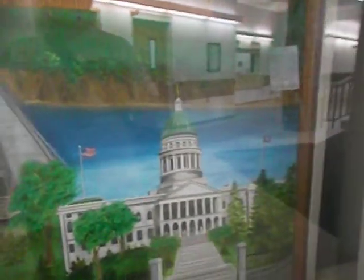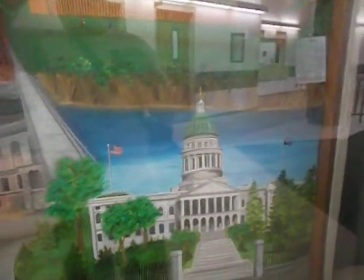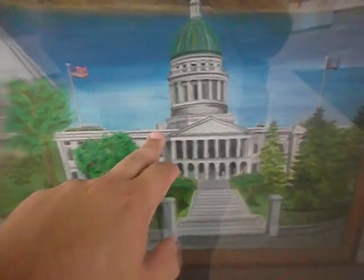This is the Capitol building. Oh wait — this is the modern side, right here. Yeah, see, this is the Capitol building now, and that's the Fort now, and that's where we are.